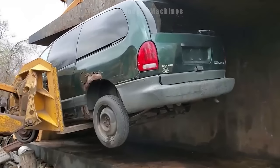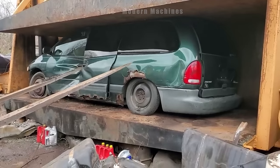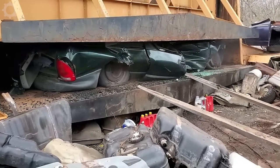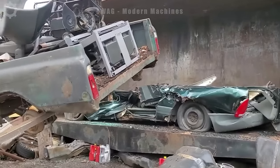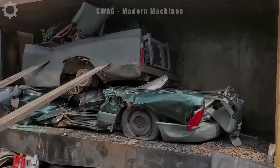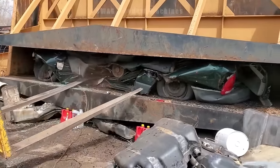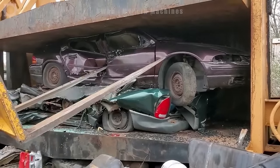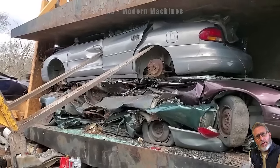The hydraulic car crusher showcases remarkable engineering, tirelessly compressing aged vehicles with formidable force. This colossal machine applies pressure exceeding 2,000 pounds per square inch, effectively converting large cars into manageable shapes. Its rhythmic mechanical symphony resonates as it morphs discarded vehicles into condensed metal cubes, supporting sustainability initiatives within the recycling industry.